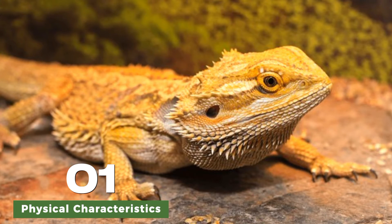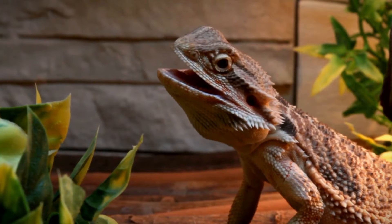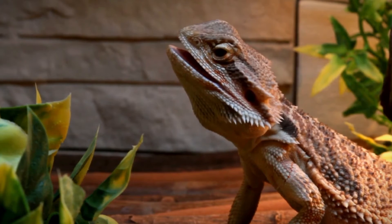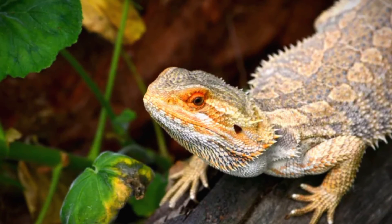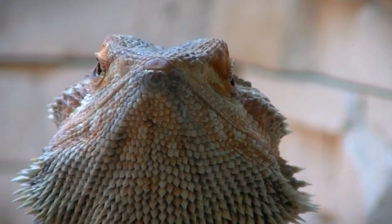Adult bearded dragons can grow up to 18 to 24 inches in length, with males typically larger and more robust than females. They display a range of colors and patterns, depending on their species and individual genetics. Their scales become more pronounced, and their overall appearance becomes more defined as they mature.